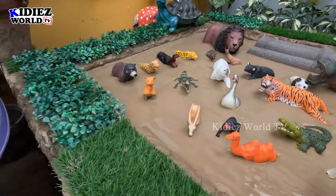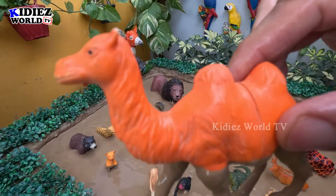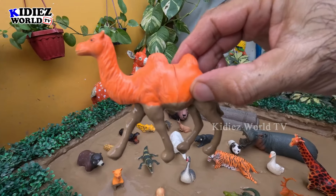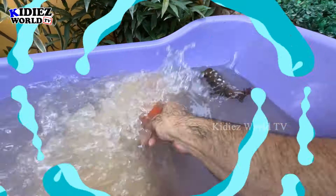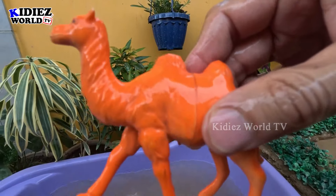The next one we have is a camel. Wow, just look at this camel — another zoo animal, very dirty. Let's make him clean. Here we go, camel!